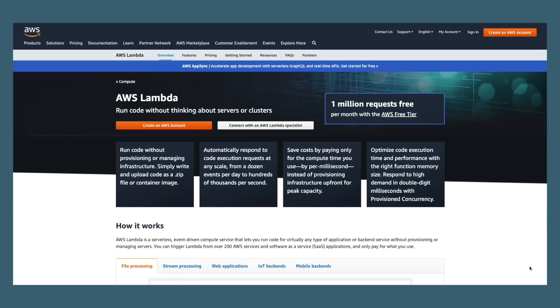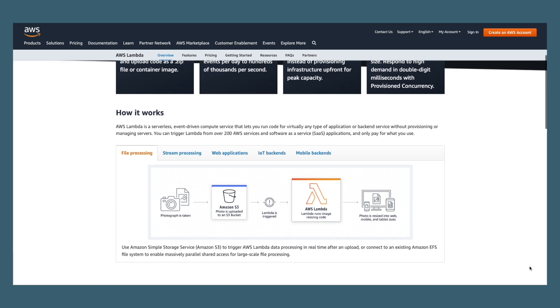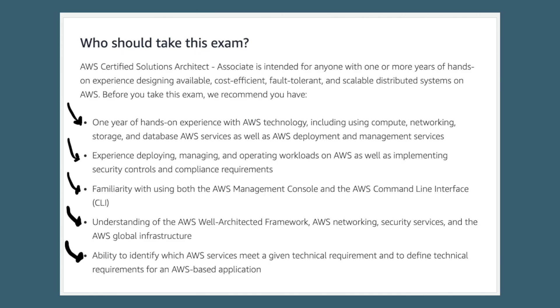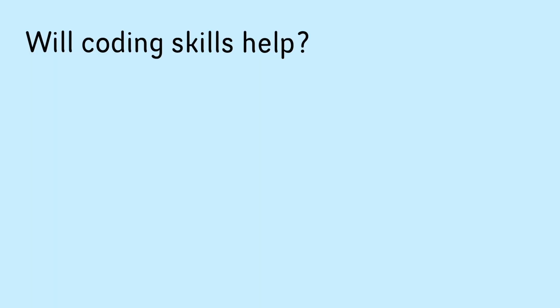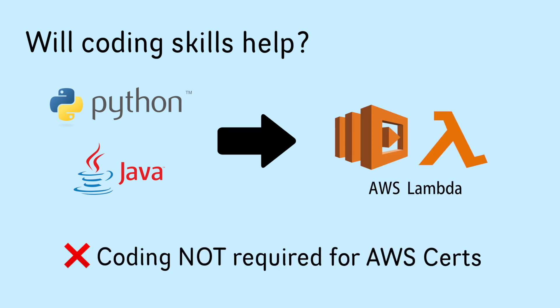Coding skills will come in handy when you're learning about AWS services that do require coding — for example, AWS Lambda, which is a serverless compute service that runs code in response to events and triggers. But AWS certifications will mainly test you on features of these services and how they can be used alongside other AWS services to help users meet technical and business requirements. So if you know how to code in Python or Java, it will be helpful when you come across services like AWS Lambda, but it's not something you need to know before preparing for an AWS certification.